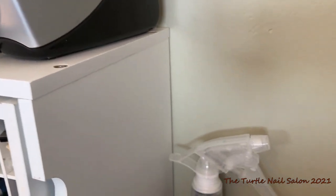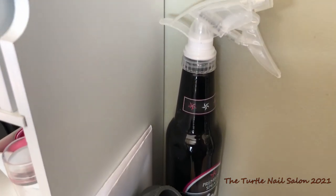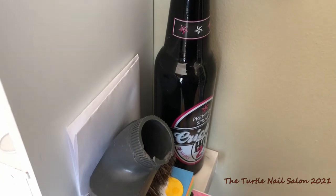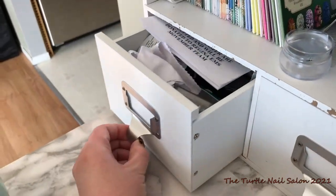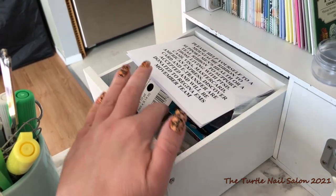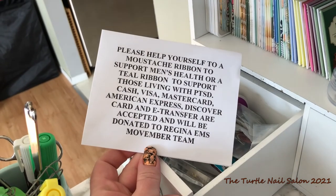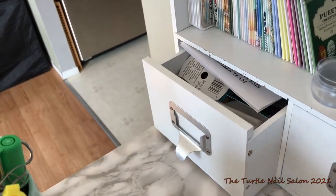This spray bottle I got at Cosmoprof, but it's not designed for use with alcohol, so the mechanism actually broke. I went to the dollar store and got a replacement nozzle and I'm using that. And then in this other drawer I've got my eyeglass cloth. And then that's all of my charity items for Movember, when I do a donation from my clients to our local EMS Movember team.